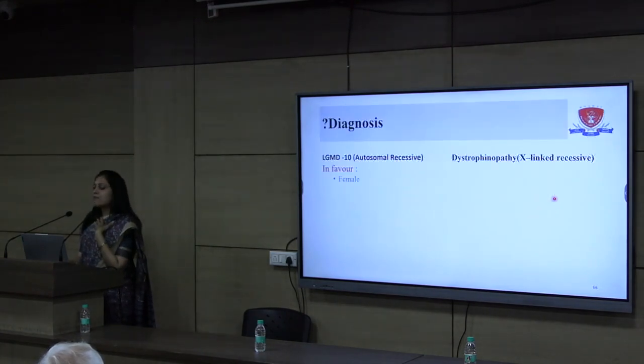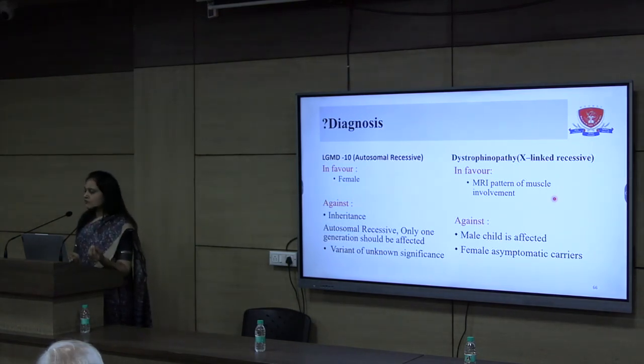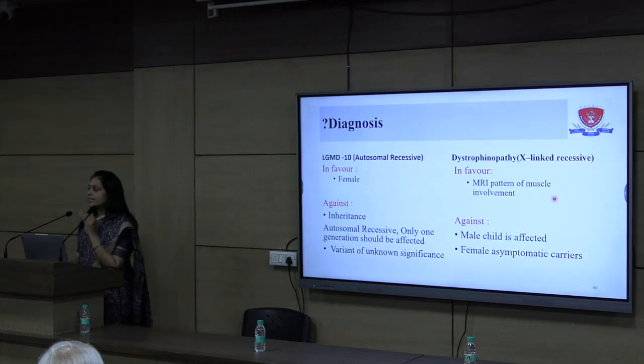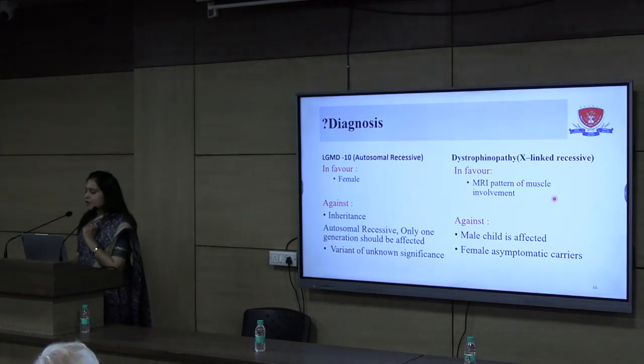We were still in a dilemma, because looking at both diagnoses: for LGMD, the inheritance was not suggestive and variant classification was not supportive. For DMD, the MRI pattern was suggestive, but DMD mainly affects male children and females are generally asymptomatic carriers. So this was also not strong enough evidence. We needed more evidence to classify her as having DMD as the cause of her illness.